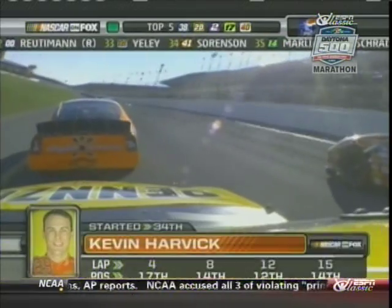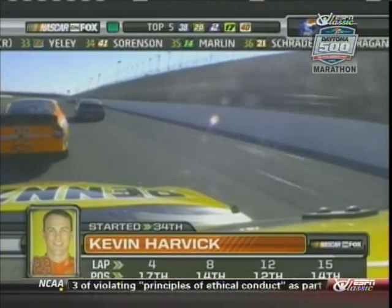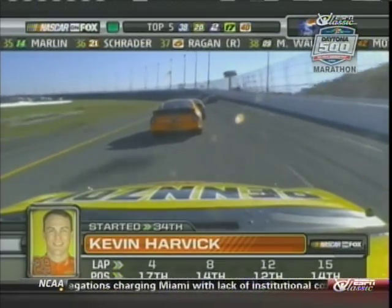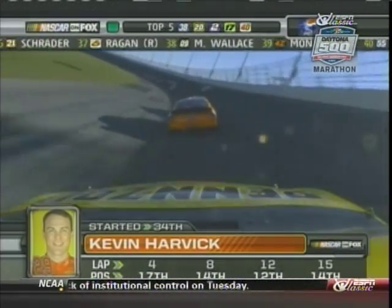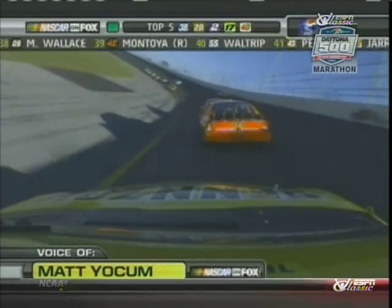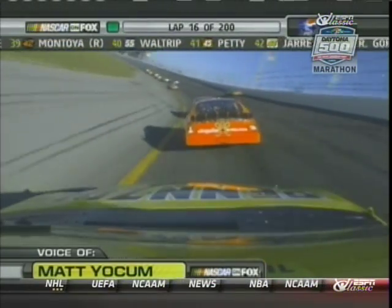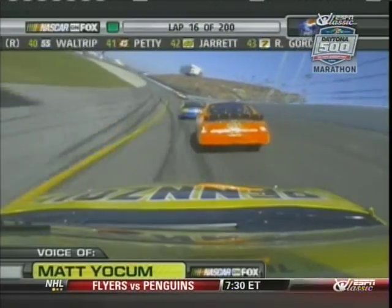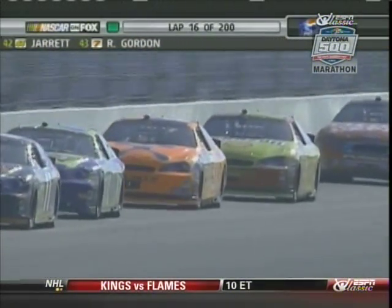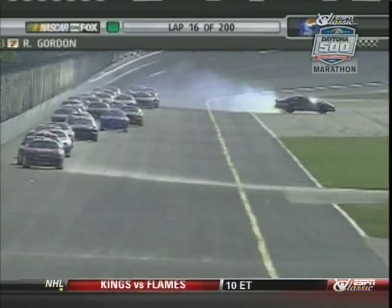Kevin Harvick trying to move up — new colors for that Richard Childress number 29 this year — he's up to 13th. Matt really on the move; that Chevrolet now, he said the car has really good balance. A lot of guys are talking about if we get a caution from zero to 15 laps into a run, teams are talking about the two-tire scenario, but they've got to be very careful.